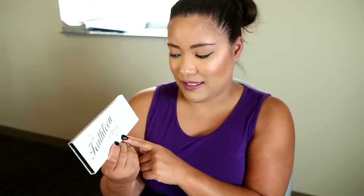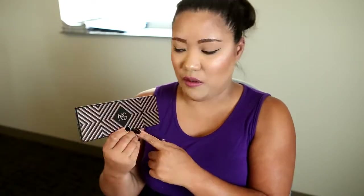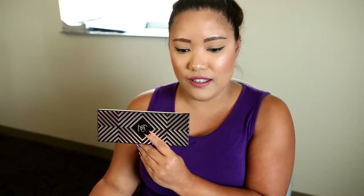It does come with this cute little outside cardboard box that says 'Kathleen Lights Highlighter Palette,' and on the back she has a picture from her photo shoot. When you slide it out, it comes in a really unique geometric design with the Makeup Geek logo. On the back it has the Kathleen Lights branding and the Makeup Geek logo.